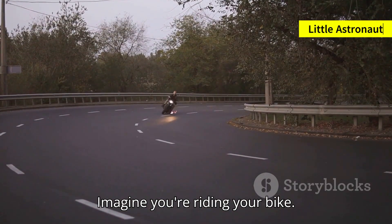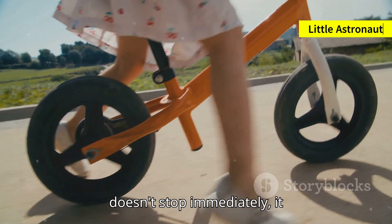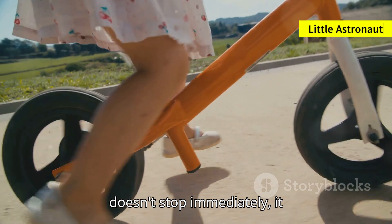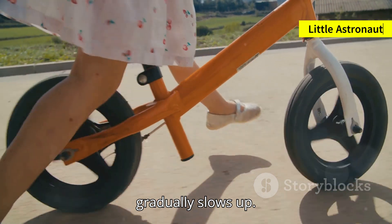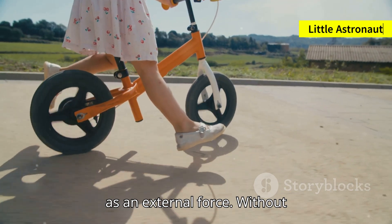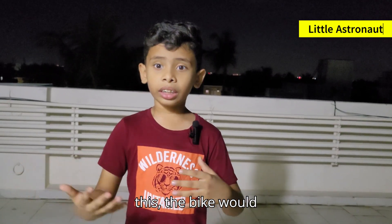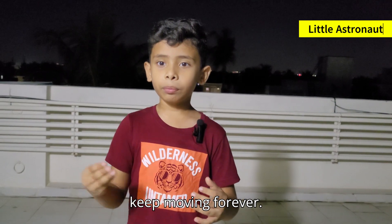Here is an example. Imagine you are riding your bike. If you stop pedaling, your bike doesn't stop immediately — it gradually slows down. That's because of friction acting as an external force. Without this, the bike would keep moving forever.